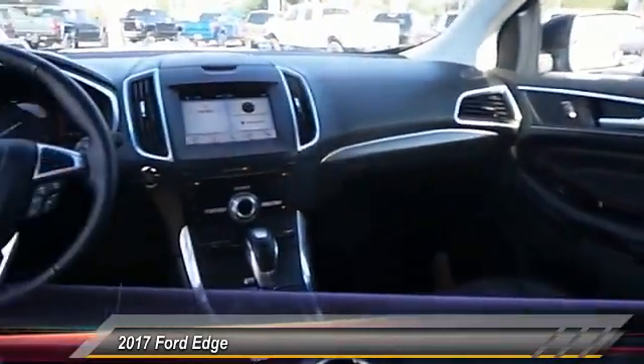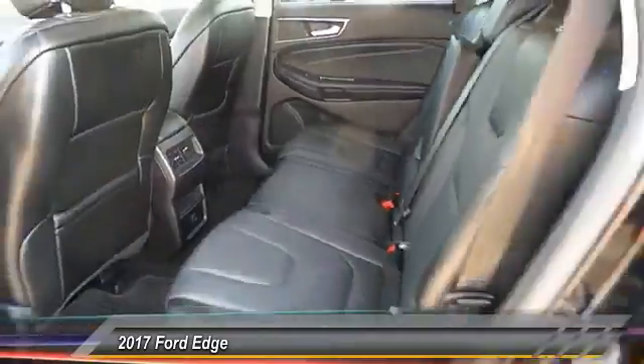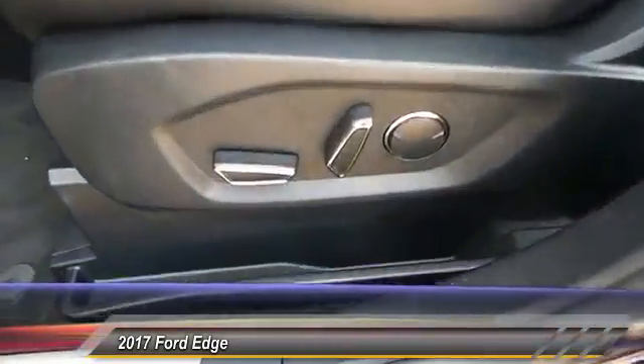Stability Control, Power Lift Gate, Power Passenger Seat, Backup Camera, Keyless Entry, Traction Control, Anti-Lock Braking System, Leather Wrapped Steering Wheel, Bluetooth.